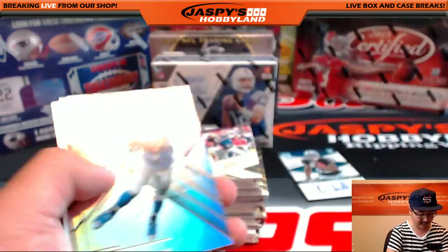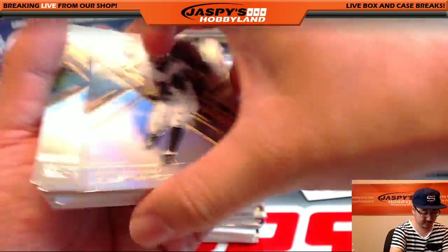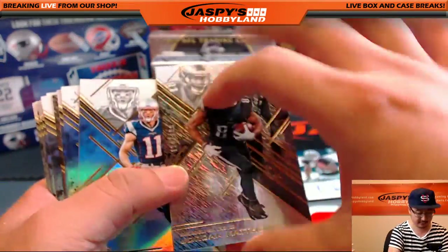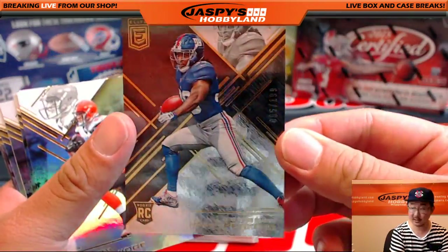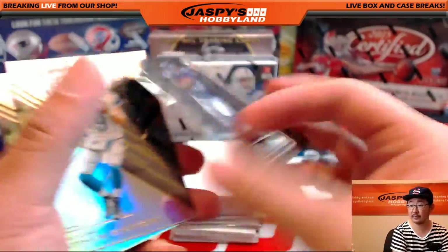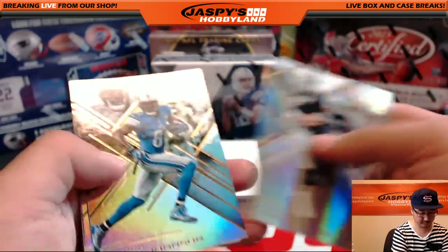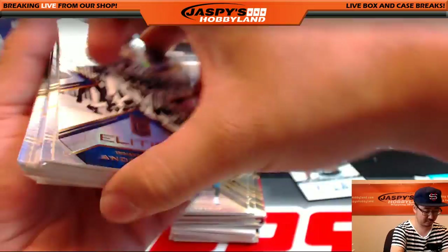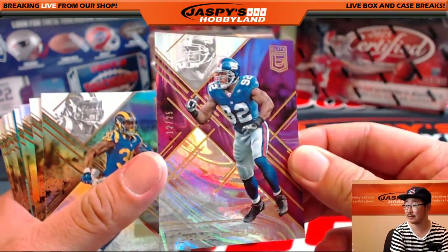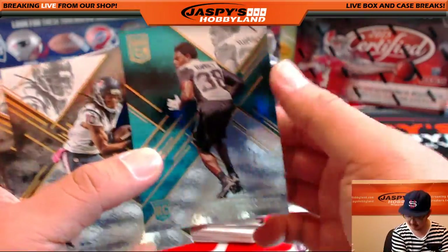Keanu Neal for the Falcons, 159 out of 199 — this will ship. This die cut will ship. But this Justin Forsett will not ship, and Eli Manning will not ship, but this will ship. There's Jordan Matthews out of 199 for the Eagles. There's Paul Perkins for the Giants, 95 out of 199. There's Adrian Peterson. Jordan Payton. Andrew Luck. Got a purple Michael Strahan — nice, 12 out of 25. The New York Football Giants, that would be Justin M.